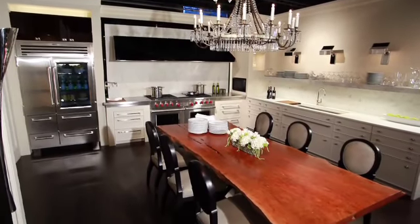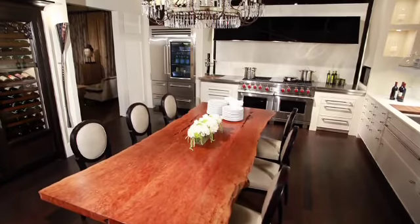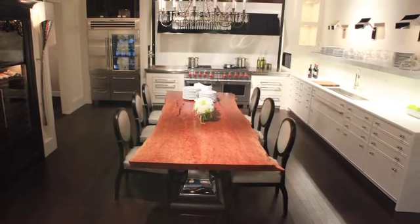The tabletop is from Bali — it has a live edge, or uncut edge — and it's taken from two pieces joined together. One of the key elements are the pedestals we designed with polished stainless steel, which is a jewel of a material. It makes this heavy piece float above the dark wood floor.